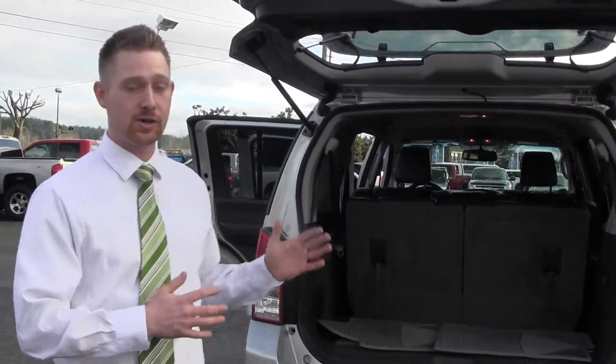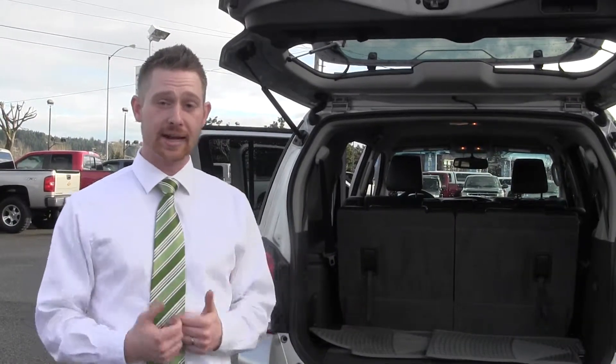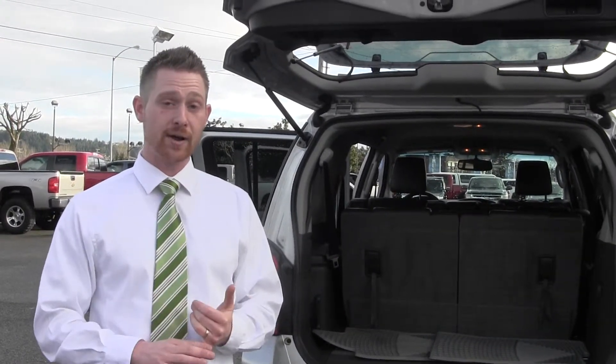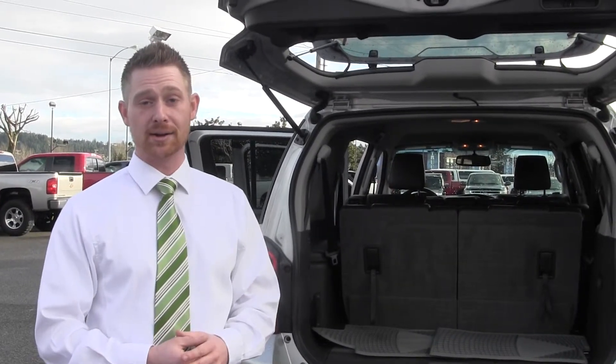So you've got to get down here and check out this Nissan Pathfinder, which is just one of many vehicles I've got to choose from. You can contact me, Jacob Wood, at 253-678-9923, or check us out on milamauto.com.